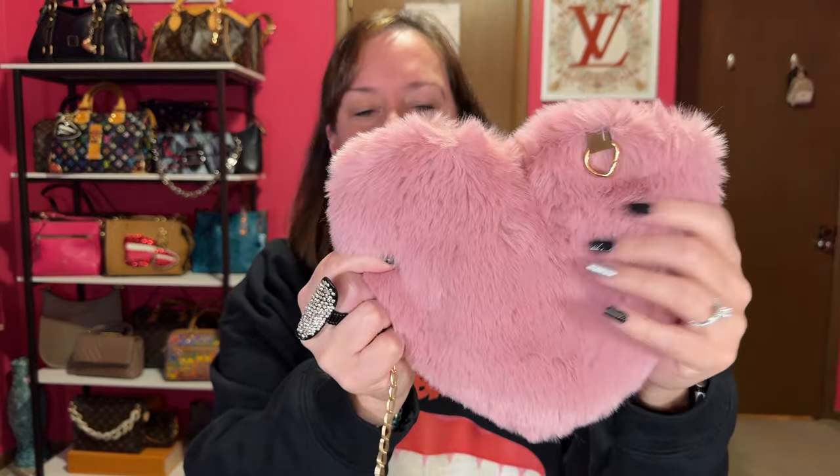This first bag is actually a Christmas present for my daughter. I thought it was cute and I was scared there was no chain. Here's the purse — isn't it cute? It's a mauve pink with really soft fur, and then here are the D-rings for the chain. On this side there is a zipper pocket — lime green inside, which is kind of funny. It's a wipeable material, and that's the only opening for this cute little heart bag.